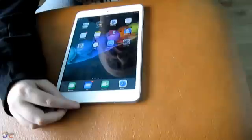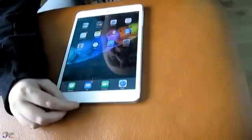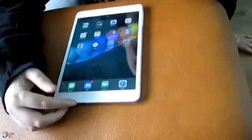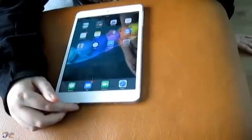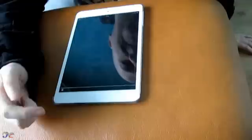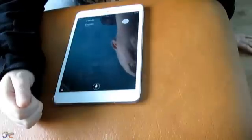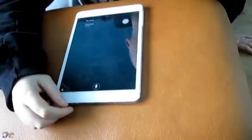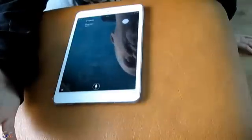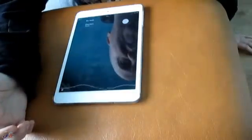Siri saves me from having to struggle with typing or seeing the screen when I'm out in the street. I have an iPad mini without built-in 3G, but I can link it to my phone as a WiFi hotspot and use Siri outside. You just push and hold the home button. For example: 'Hi Siri, what time is it?' — it tells me it's 15:05. And I can say 'Remind me to edit this video in 10 minutes time' and it creates the reminder.